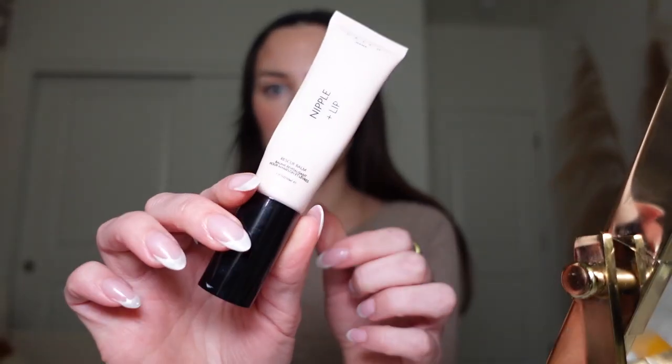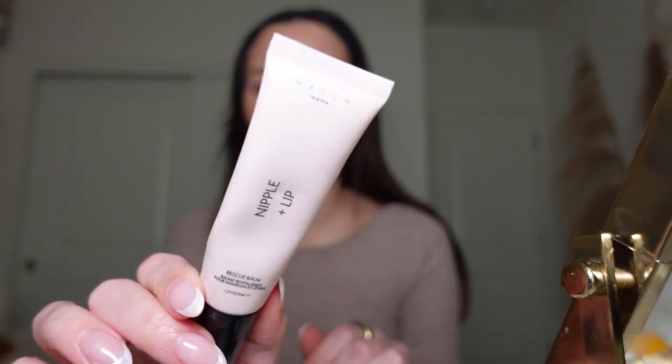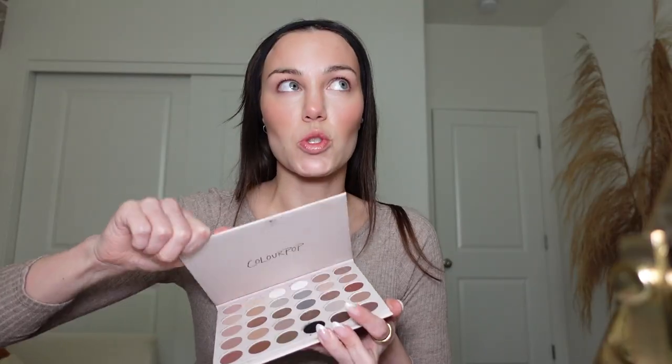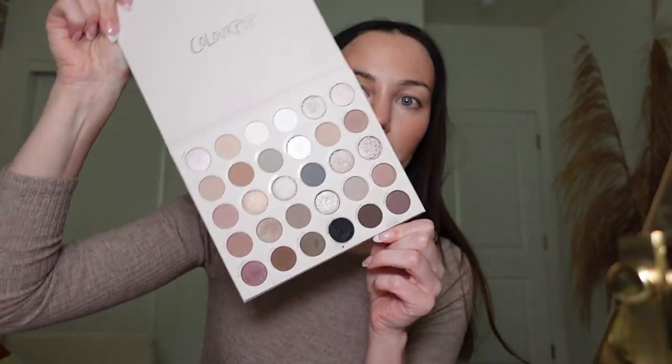My lips are kind of dry so I'm just going to put some of this nipple and lip cream by Hatch Mama — apparently nipple cream also works on the lips since the skin is similar. I'm taking the leftover concealer and priming my lid. This is the Stone Cold Fox palette by ColourPop — it's so stunning if you have cool-toned skin. It's like every shade you could possibly want in one palette.